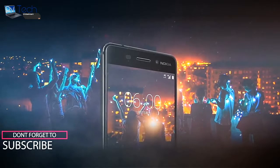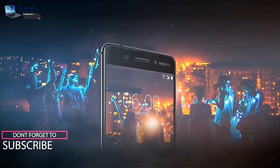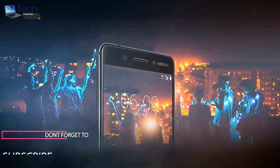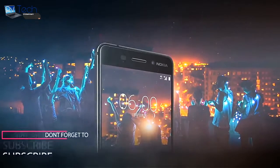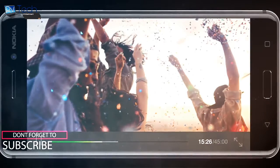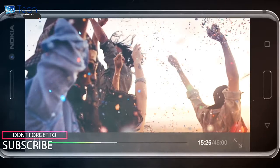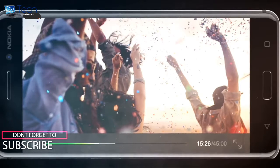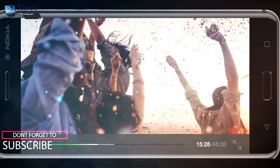Hey guys, it's me back with a new video. Nokia's first Android-based smartphone is called simply the Nokia 6, and it will be available for buying sometime early 2017. There is a catch however — the Nokia 6, announced by HMD, will be initially available for buying for around 16,739 rupees in China only, with no word on global availability and pricing. But the bigger point to note is that Nokia is back.